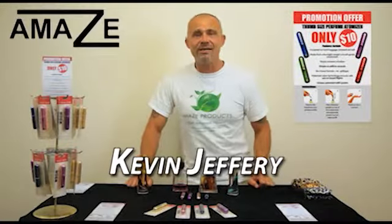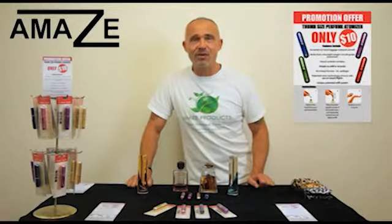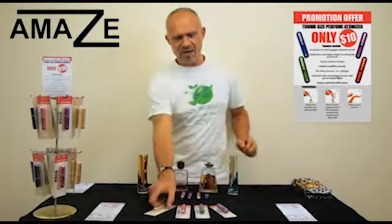Hi there folks, Kevin Jeffery here, owner of Amaze Products. I'd like to introduce to you our latest little product called the Travel Perfume Atomizer.